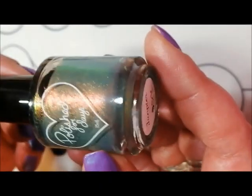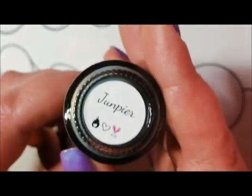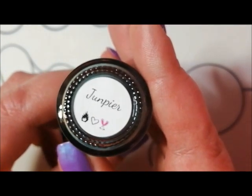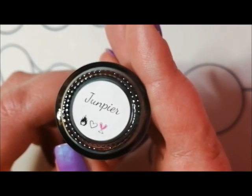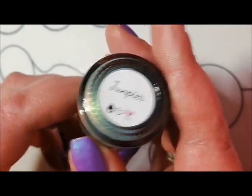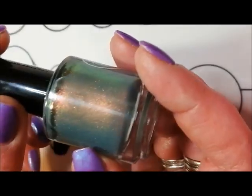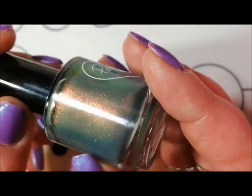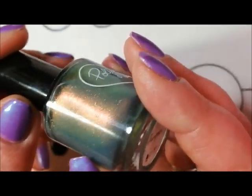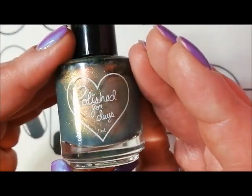Another February polish - this is the amazing June Pierre from Polish for Days. I thought it was a misspelling of juniper, but I don't think it is. It is an absolutely beautiful shifty polish with that fantastic pink-gold flash.